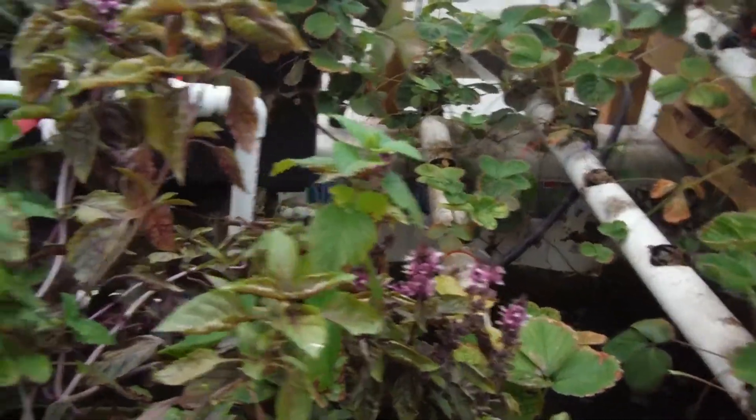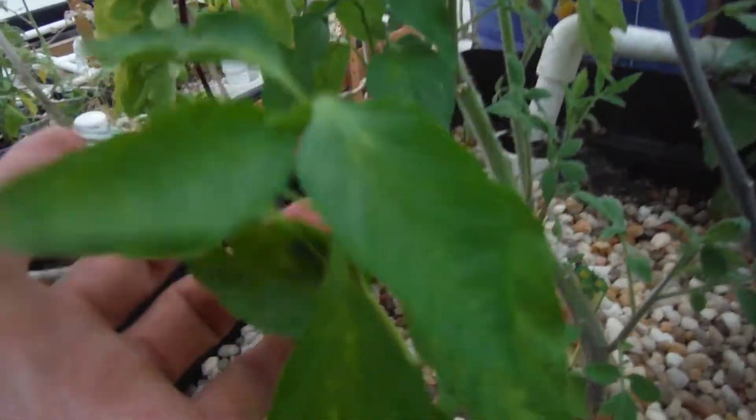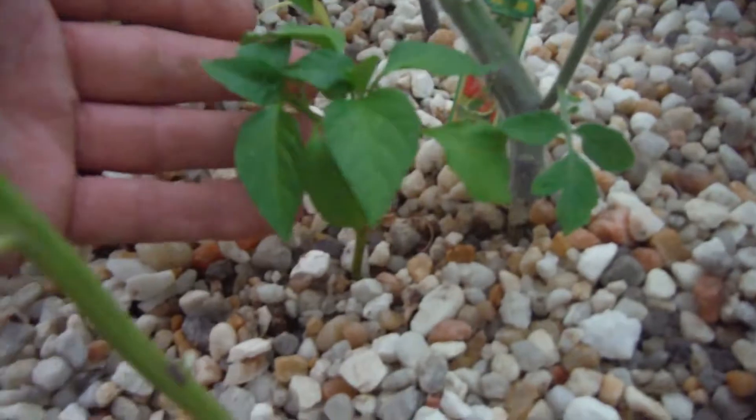My green bell right here looking beautiful — a nice little green bell pepper popping off. My red bell right next to it, waiting to do something. Purple basil hanging over the whole place and lemon balm right beside it. A few more jalapeños over here looking half decent.